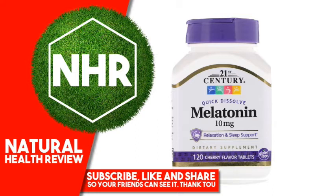Other Ingredients: Sucrose, mannitol, sorbitol, polyplastone, crossbividone, cellulose. Contains 2% of: copavitone, magnesium stearate, natural flavor, silicon dioxide, sorbitol, stearic acid, sucralose.